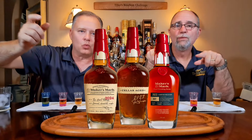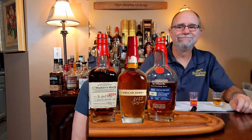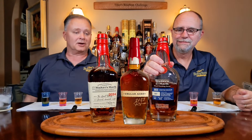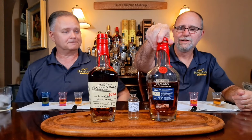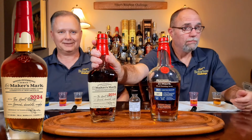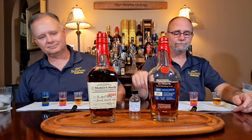Tonight on Tiller's Bourbon Challenge we're doing a Maker's Mark Wood Finish Series challenge. Welcome back! I'm Randy, this is Richard. Tonight we're doing a Maker's Mark wood finish series — one I'm really looking forward to. We previously did the Cellar Age and talked about doing this challenge. So we have the Maker's Mark BEP from 2023, the Cellar Age from 2023, and the first of the new wood finishing series for this year — the Heart's release.